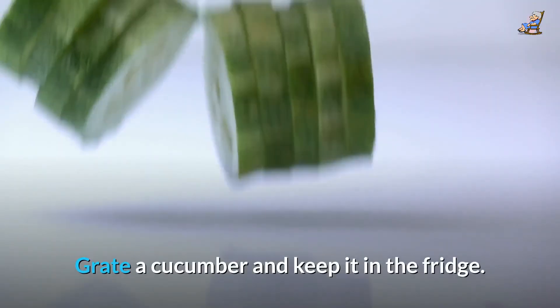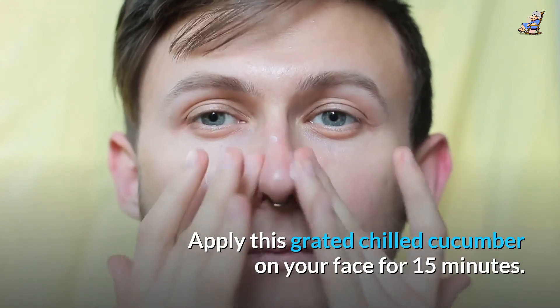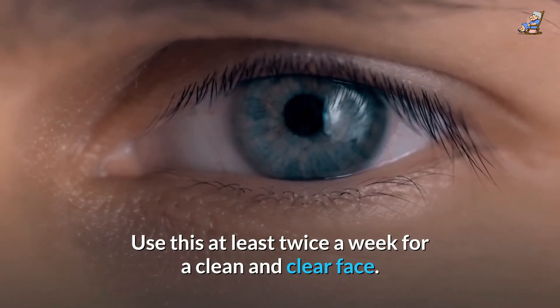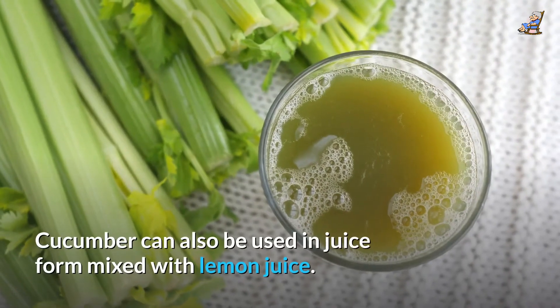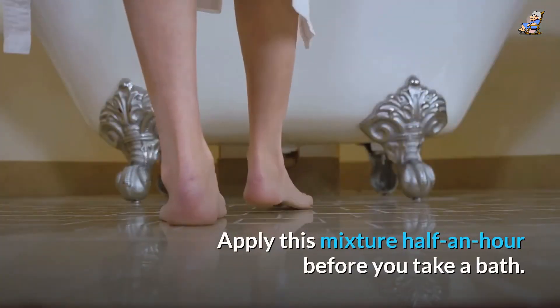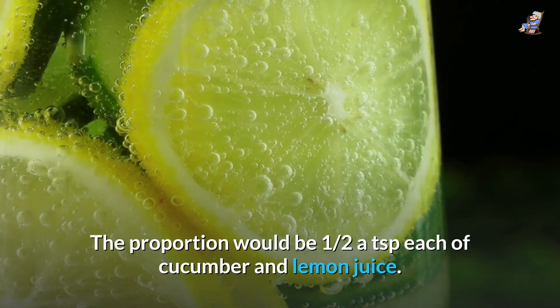Grate a cucumber and keep it in the fridge. Apply this grated chilled cucumber on your face for 15 minutes. Use this at least twice a week for a clean and clear face. Cucumber can also be used in juice form mixed with lemon juice — apply this mixture half an hour before you take a bath. The proportion would be half a teaspoon each of cucumber and lemon juice.